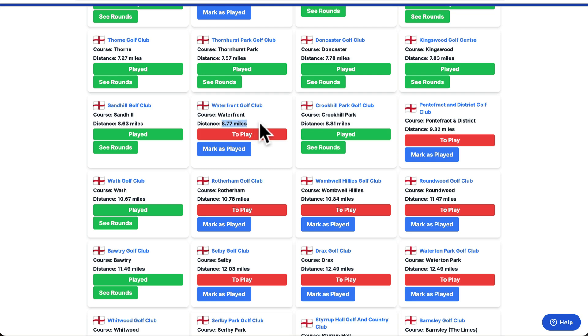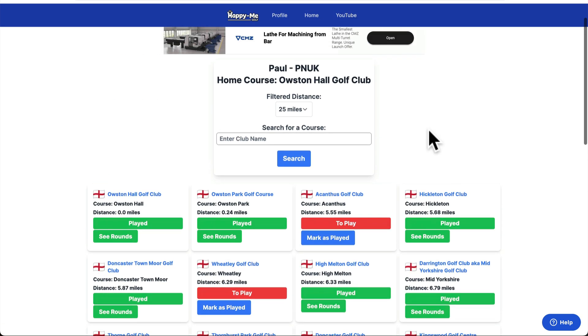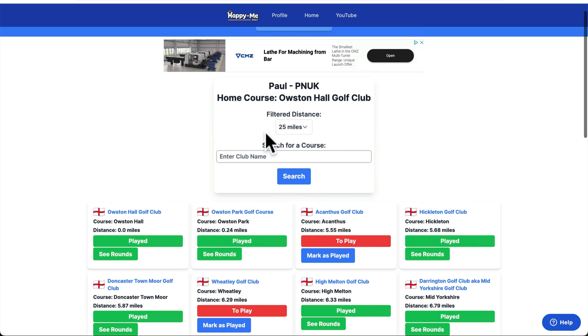If you're looking for places, Waterfront is only eight miles away from the home course. I did have a postcode search here but it didn't work. What I might do is add a current location — so if you're away somewhere and you're looking for a game, hit your current location. Here are the golf courses within 25 miles.